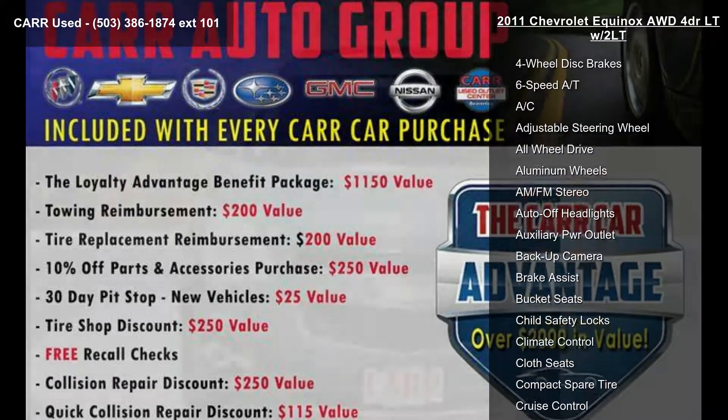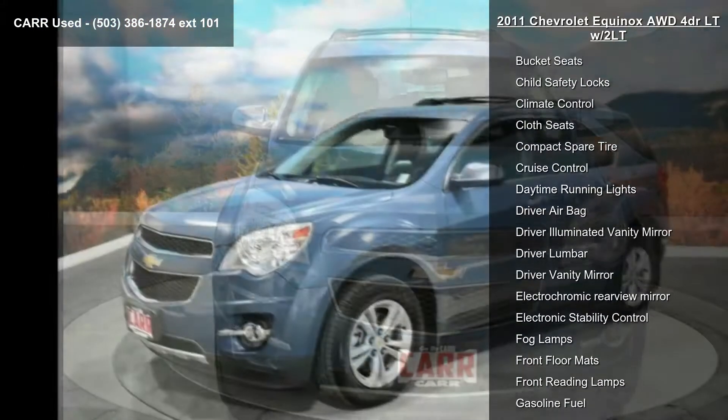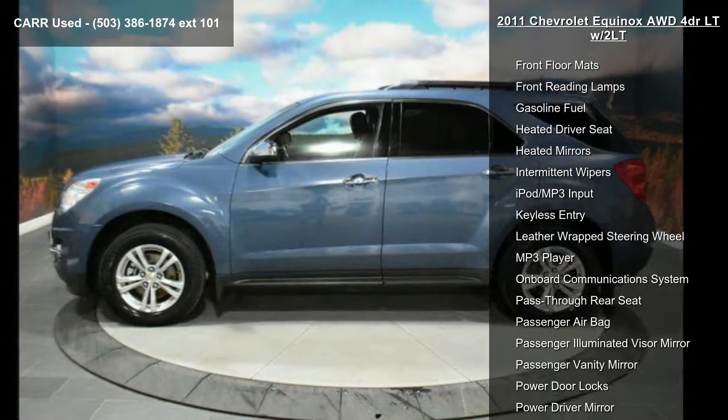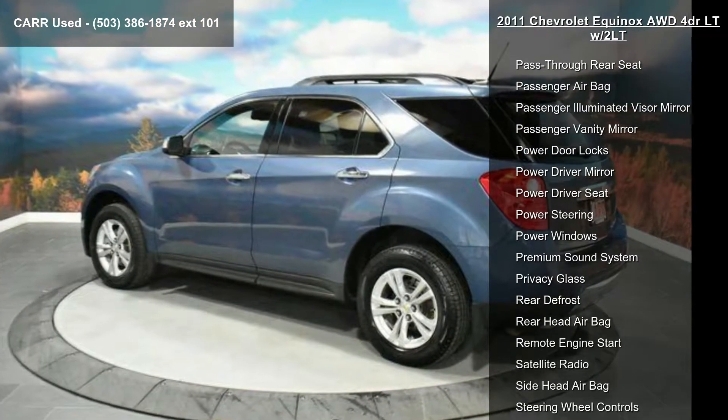Enjoy these notable features: 4-cylinder engine, 4-wheel ABS, 4-wheel disc brakes, 6-speed automatic transmission, AC, adjustable steering wheel, all-wheel drive, aluminum wheels, and AM/FM stereo.